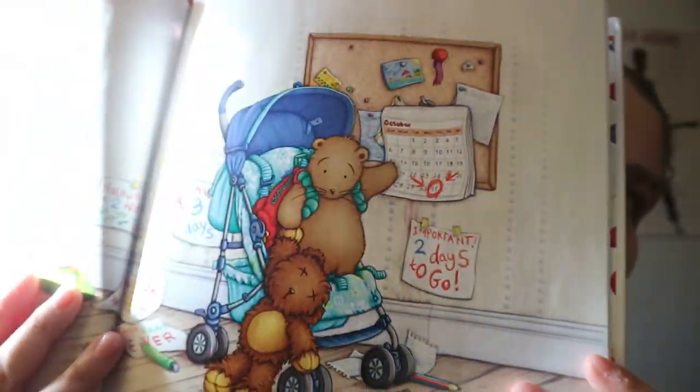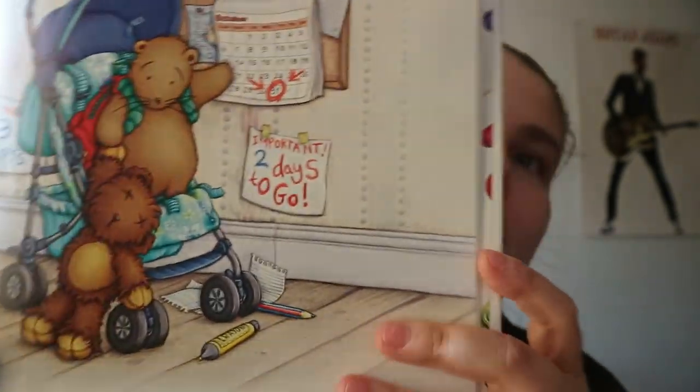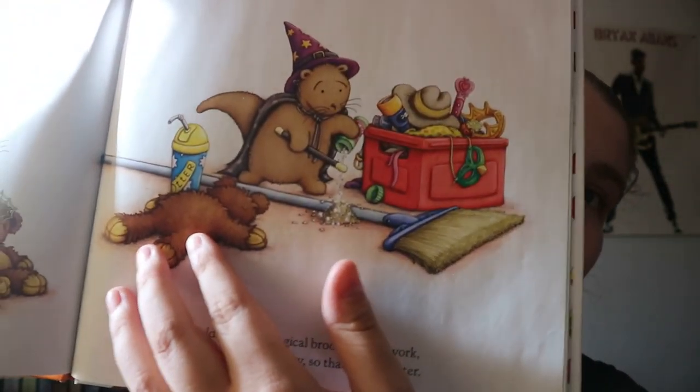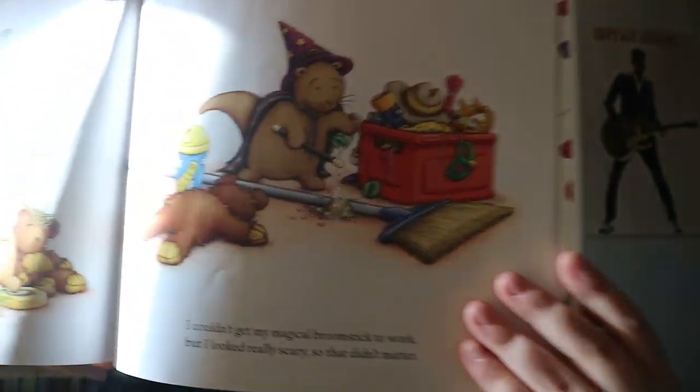I really like the illustrations on this one, it's really cute and nice. It's just this pet otter having an adventure on Halloween, like trying to help his human choose a pumpkin, decorate, and trying to get the toys he has, and trying to help choose a costume.